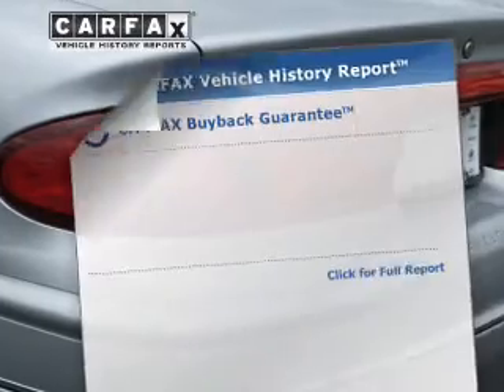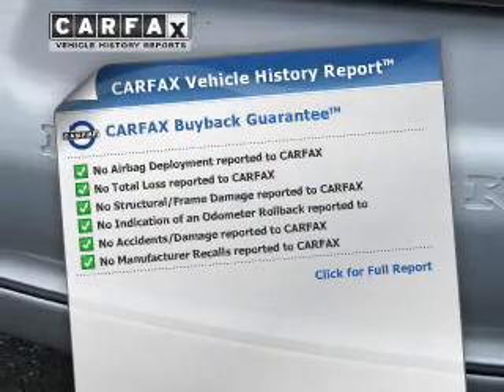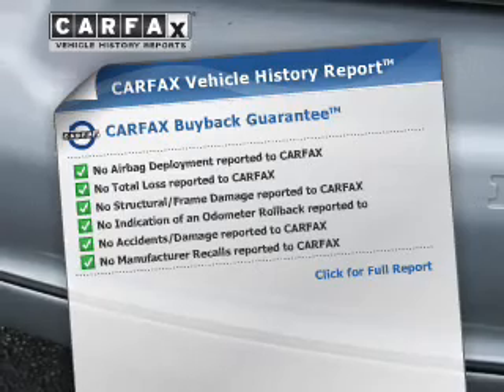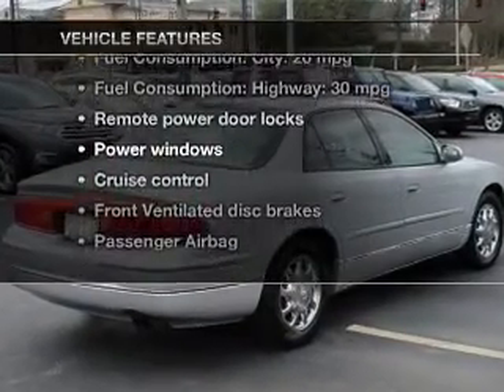Enjoy the comfort of dual temperature controls. Rest easy knowing this vehicle comes with a Carfax Vehicle History Report from Carfax, the most trusted provider of vehicle information. Plus, enjoy these notable features that are included in this vehicle.